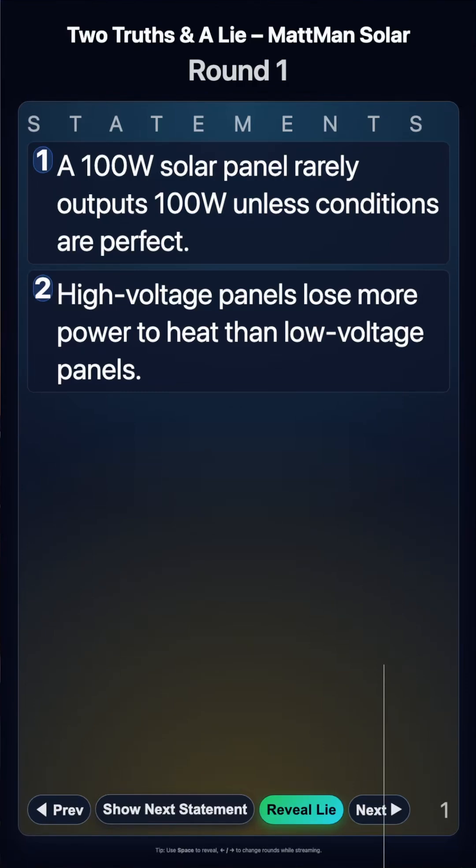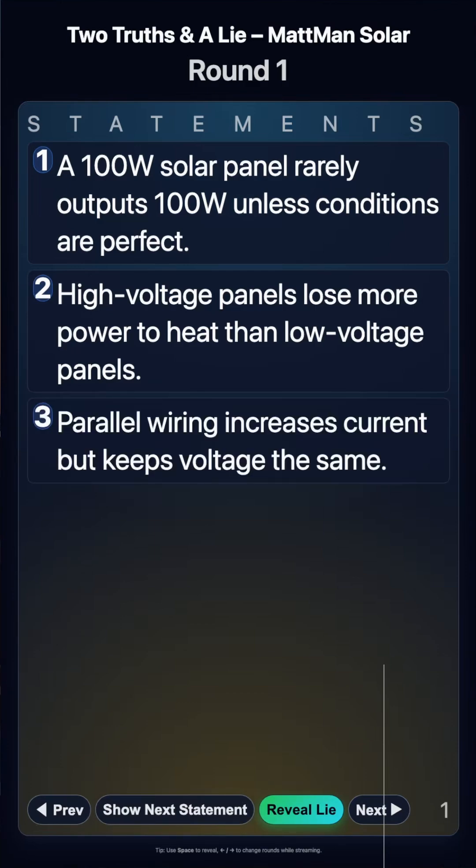Now keep in mind that two of these are the truth and one of these is going to be a lie. Statement number three: parallel wiring increases current, but keeps voltage the same.